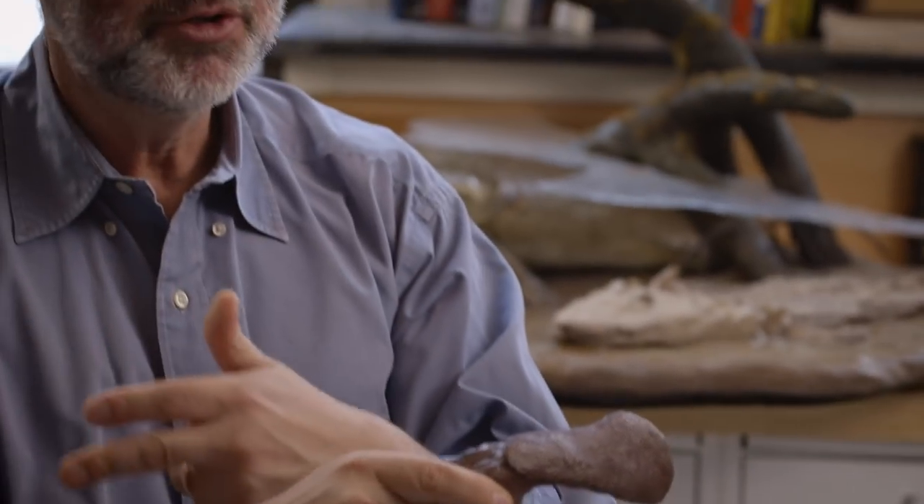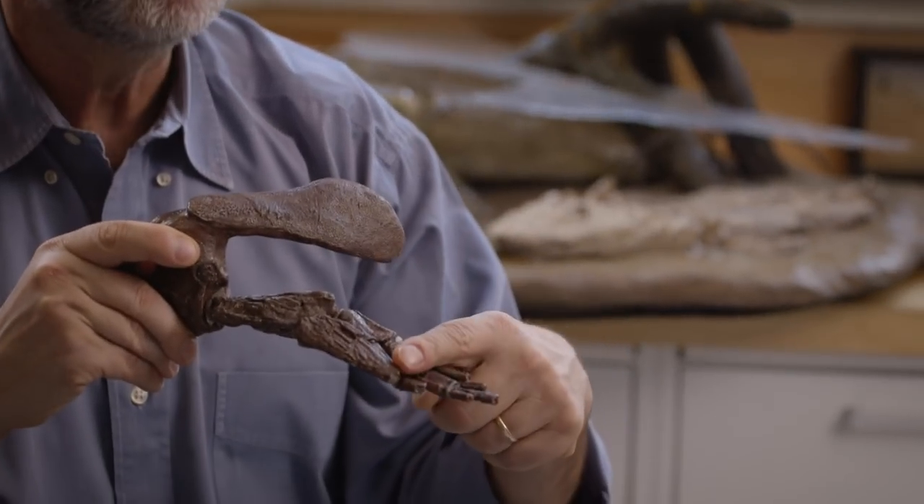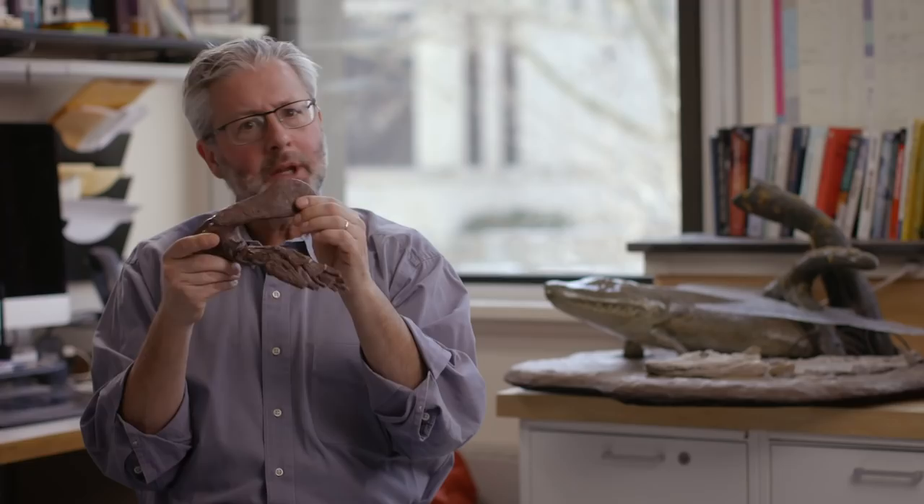If you remove the scales, if you remove the fin rays, the fin webbing, this is what you see inside. What does it have? It has one bone, two bones, and small bones, and a joint out here. What do we have in our limbs? We have one bone, two bones, and a joint out here. So here is a fish with a shoulder, an elbow, and even parts of a wrist. This was really fabulous to see because here is a fish with parts of our own limb bones inside.